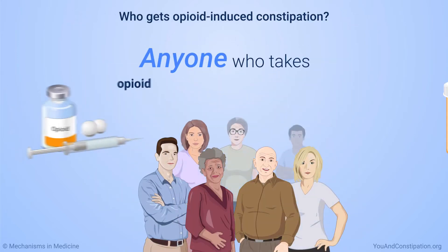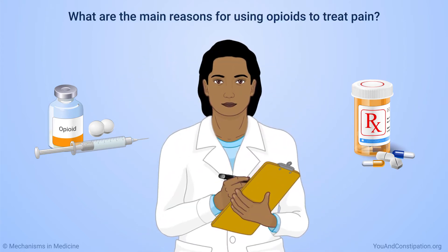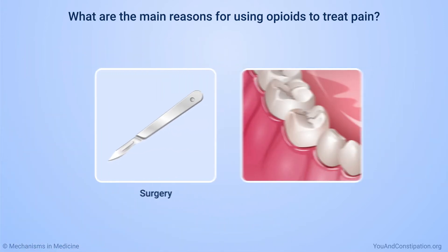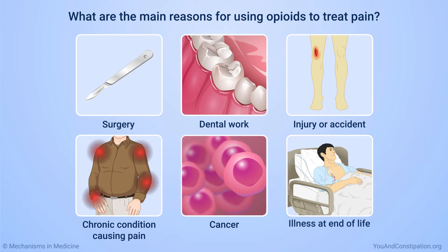Anyone who takes opioid medicines can develop opioid-induced constipation. Physicians may prescribe opioids for pain from a procedure such as surgery or dental work, an injury or accident, a chronic or long-lasting condition that causes pain, cancer, or illness at the end of life.